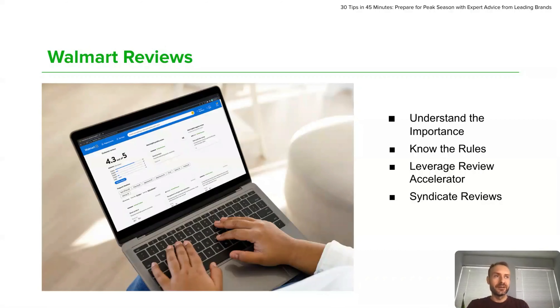Gaining customer reviews on Walmart is crucial for improving product visibility and trust. First, review Walmart policies to make sure you do not break rules when getting reviews.